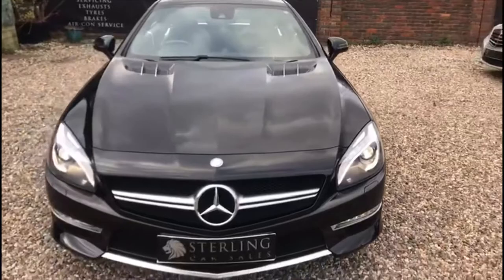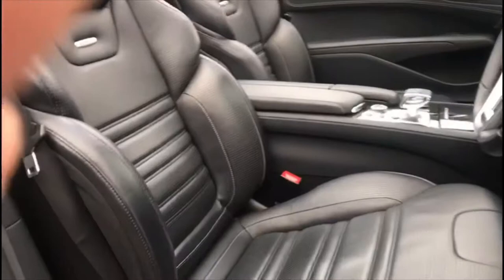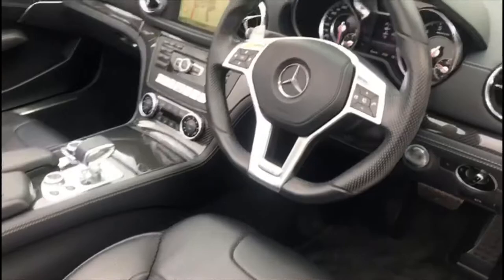The spec on this car is as follows — AMG, with a huge spec as standard. The AMG looks, that engine — wow. The factory options fitted on this car are vast, I hope you have time to listen.